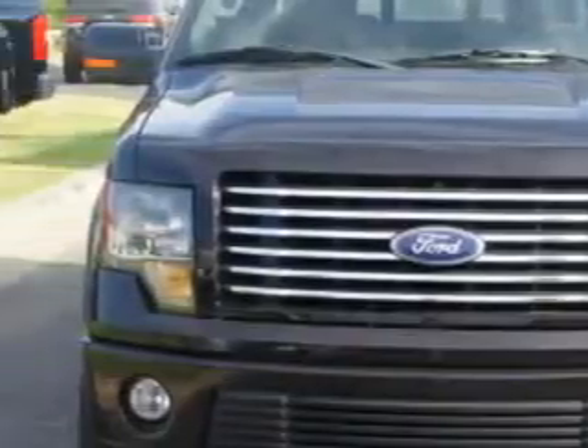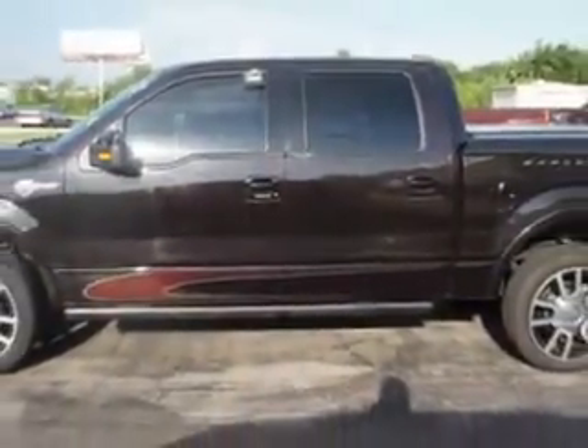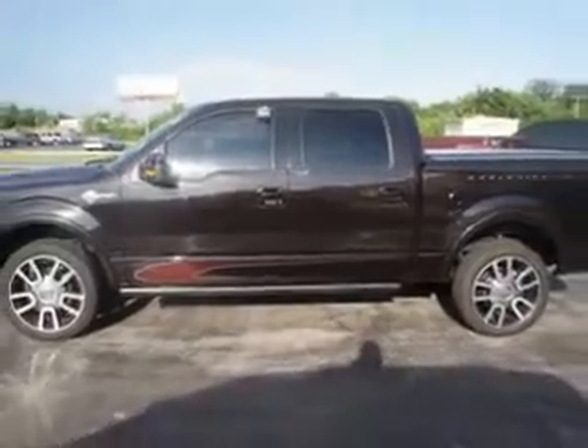Check out this tuxedo black 2010 Ford F-150 SuperCrew 4x4 Harley-Davidson, equipped with an 8-cylinder engine and an automatic transmission. Enjoy this utility truck with features like automatic climate control,